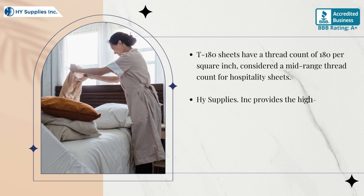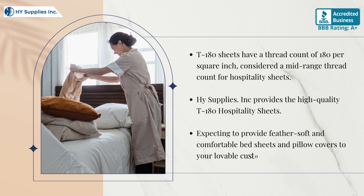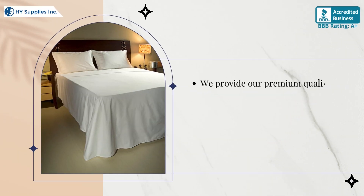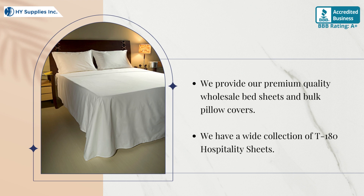Henry Supplies INC provides high-quality T-180 Hospitality Sheets. We provide premium-quality wholesale bed sheets and bulk pillow covers, with a wide collection of T-180 Hospitality Sheets to deliver feather-soft and comfortable bedding to your customers.